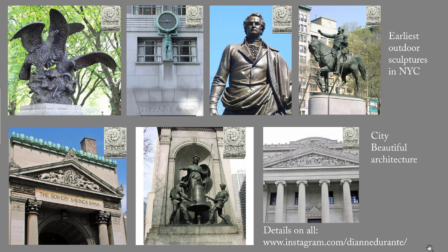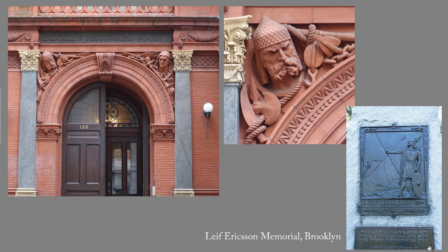The three images on the lower part of this slide are City Beautiful monuments. On the left side of the main entrance is the head of a Viking. I don't believe there's any evidence that the Vikings actually made it to Brooklyn or even Long Island. But if you're into Vikings, check out the Leif Erikson Memorial in Brooklyn, which I've given you a picture of, and there are links to websites on it in the blog post.